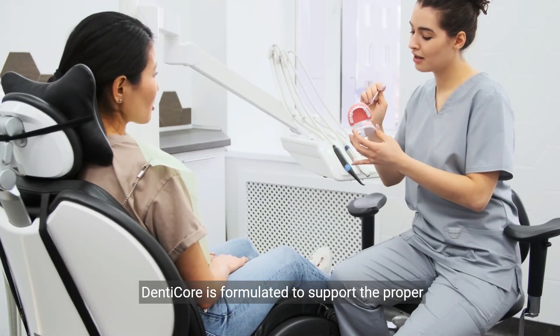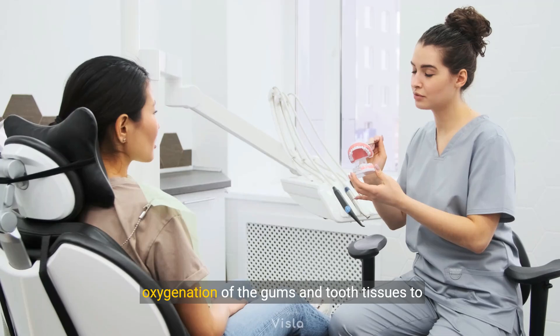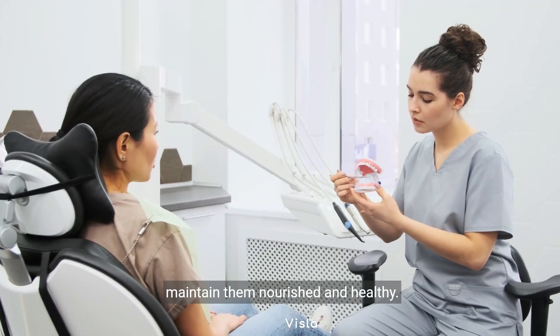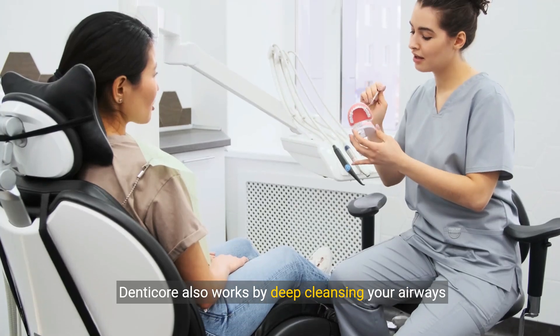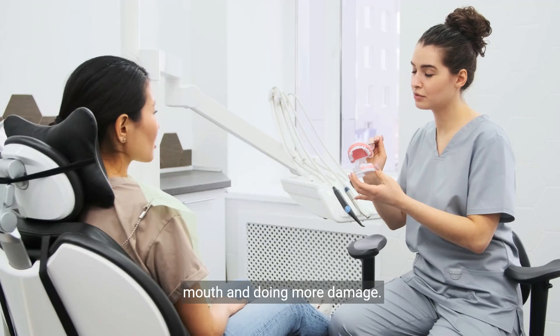Denticor is formulated to support the proper oxygenation of the gums and tooth tissues to maintain them nourished and healthy. Denticor also works by deep cleansing your airways of bad bacteria, preventing them from reaching your mouth and doing more damage.